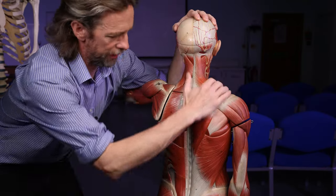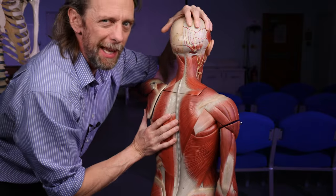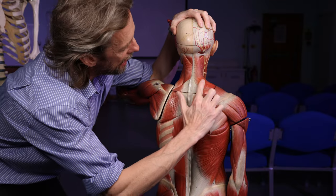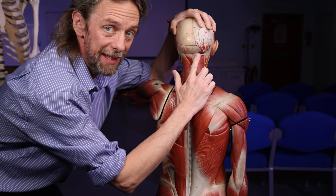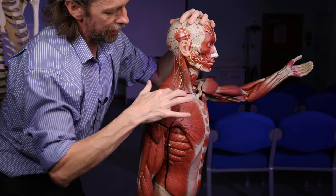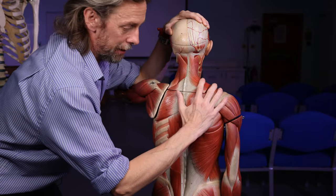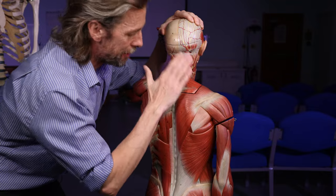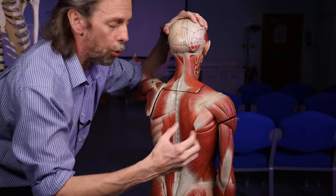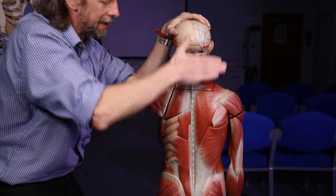Trapezius is a very interesting muscle. It's a superficial muscle of the back, but it's also a muscle of the upper limb. It's superficial, covering the other muscles of the back. It runs up to the neck, so it's important in holding the head up. It runs out to the scapula and to the clavicle, so it's involved in moving the scapula. The scapula's job is to support the upper limb, so a muscle that moves the scapula is moving and stabilizing the upper limb. It also runs down the back, with different fibers running in different directions.